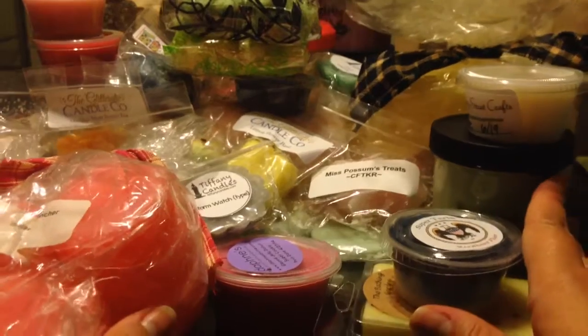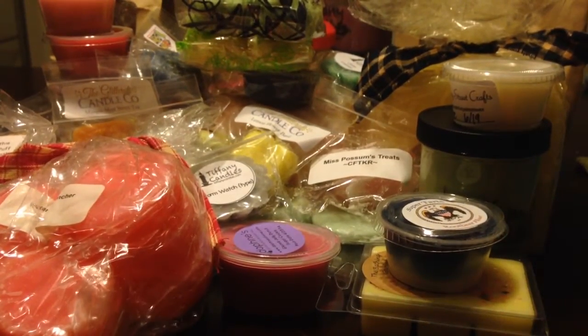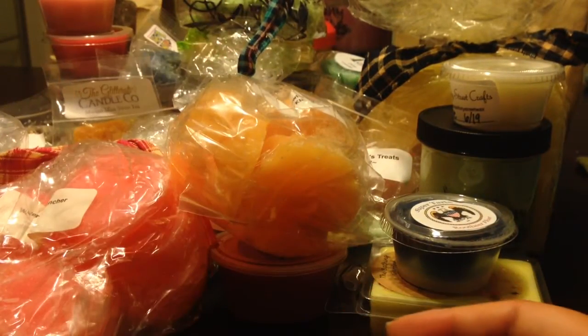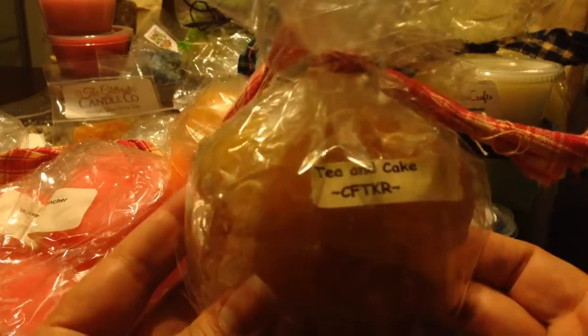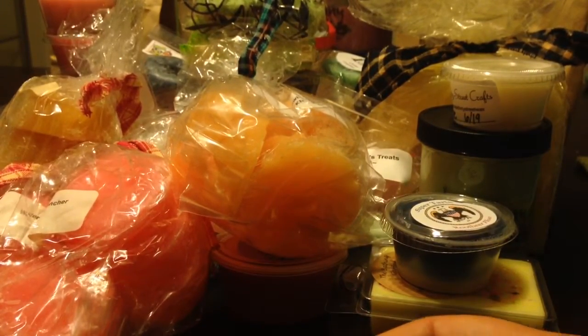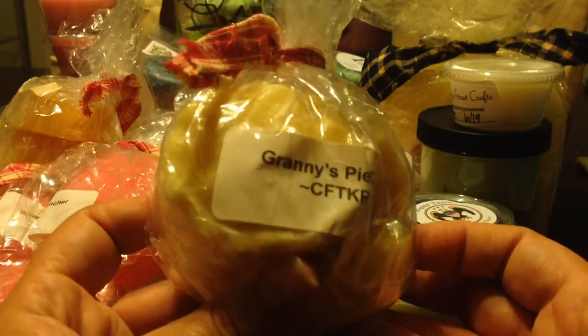From Candles from the Keeping Room, it looks like it's a full bag of Watermelon Jolly Rancher. This is still the first box, you guys. From Candles from the Keeping Room, Coconut Strawberry Cake — I think I have the Strawberry Coconut Cake one. From Candles from the Keeping Room, Tea and Cake — I may have to steal one of these. From Candles from the Keeping Room, Granny's Pie Crust — another one I may have to steal one of.